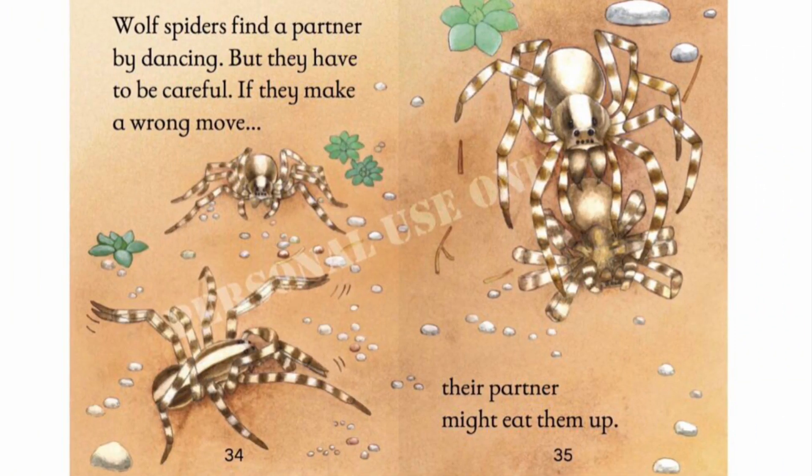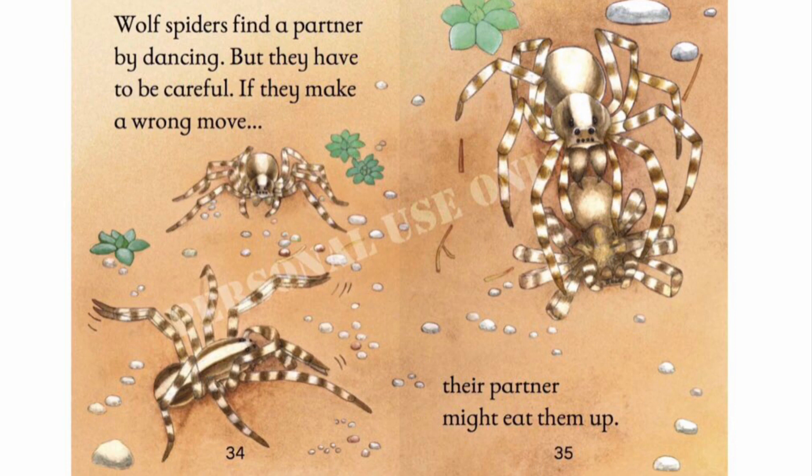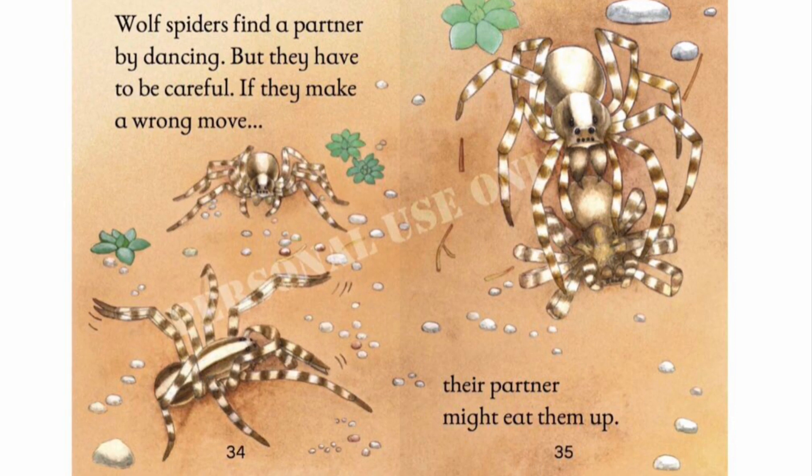Wolf spiders find a partner by dancing, but they have to be careful. If they make a wrong move, their partner might eat them up.